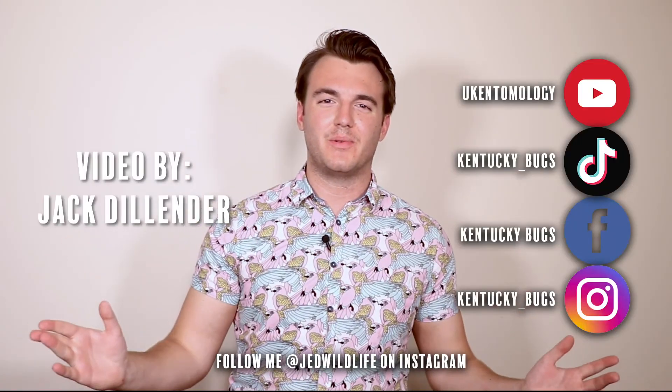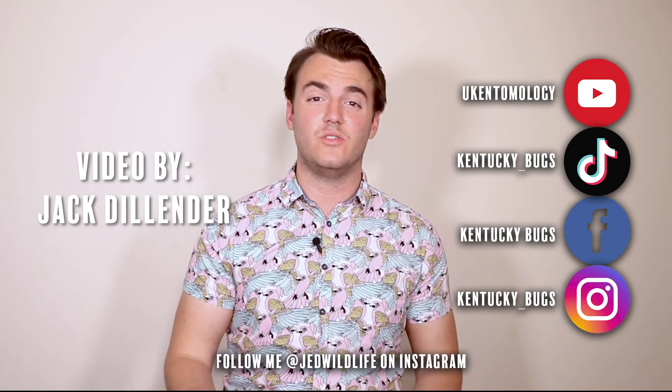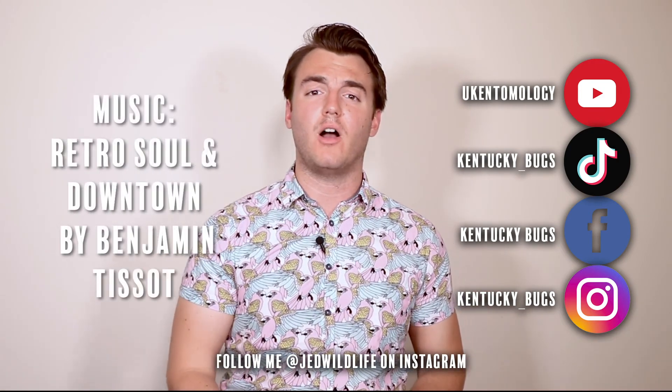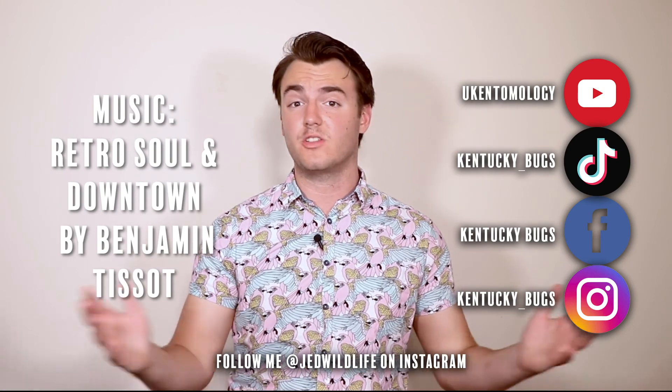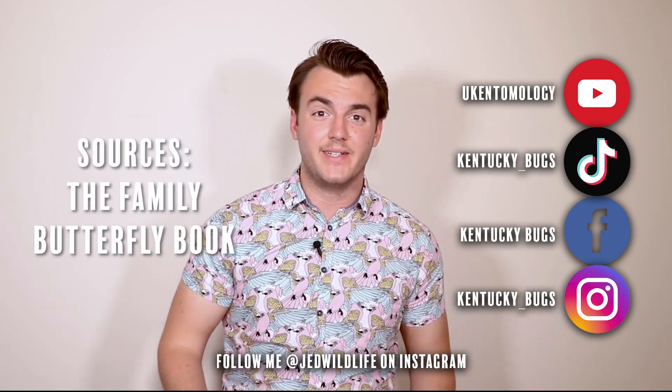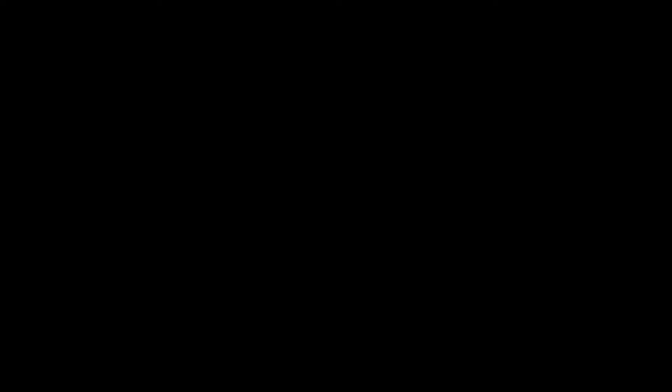Thank you all so very much for watching. We'll have another video up on YouTube next week. If you're bugging for more content, make sure to check out some of our other social media profiles — we have exclusive content coming out throughout the week. And lastly: what do you call a rebellious ant? Defiant. Thank you very much.